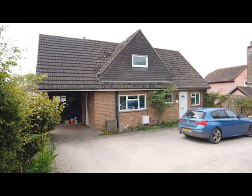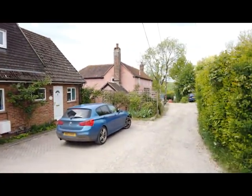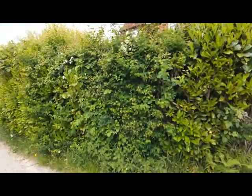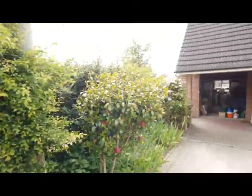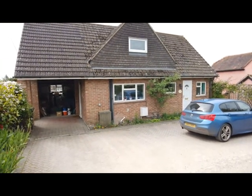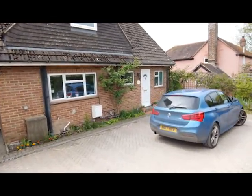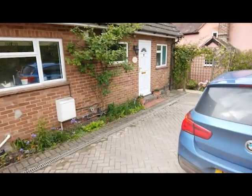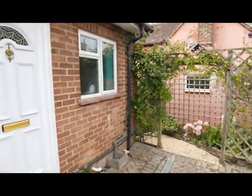So here we are — Primrose Cottage, built in 1964, been in the same ownership of our client since 1998, situated on Spring Lane which is a private lane right in the heart of Cold Ash Village. As you can see there's off-road parking at the front for three to four vehicles at a push, and a garage to the side. We'll head on in and do the inside and I'll show you around.